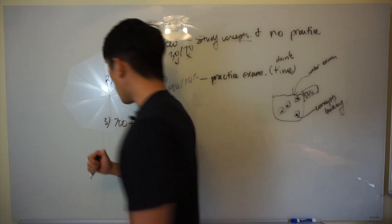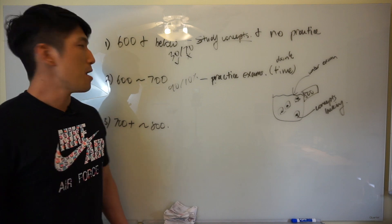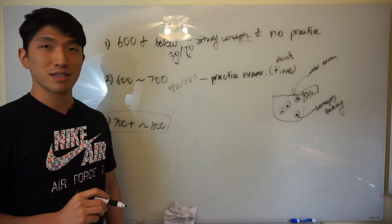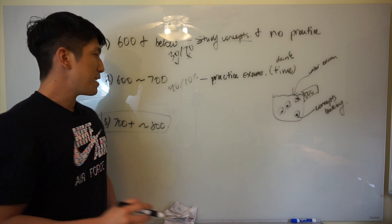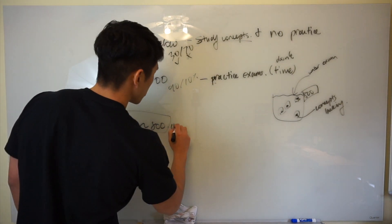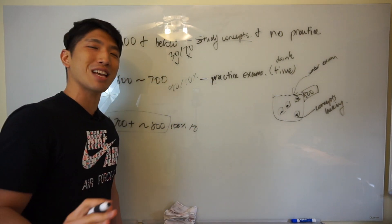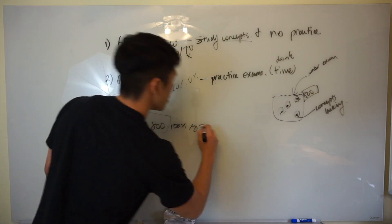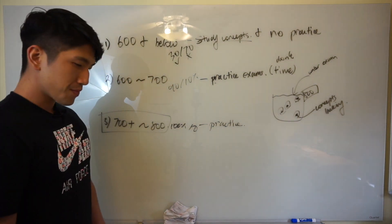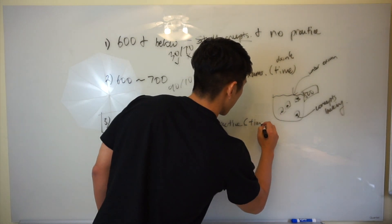If you got anything above 700, good job — that's a big achievement. If you are now at the 700-plus range and trying to go for a perfect score, here's the thing: if you're at 700 to 800 right now, you know 100% of the concepts — you know exactly everything that shows up on the exam. All you need to do is just practice, practice, practice. This is when you start timing yourself and work on your time management skill.